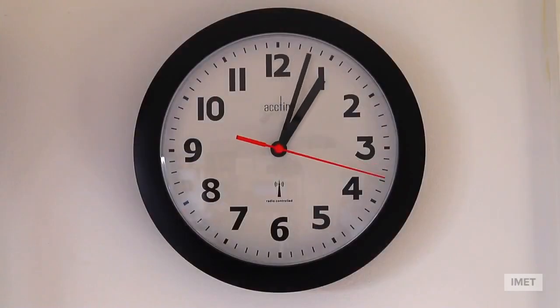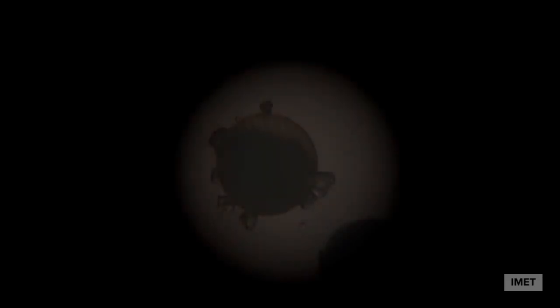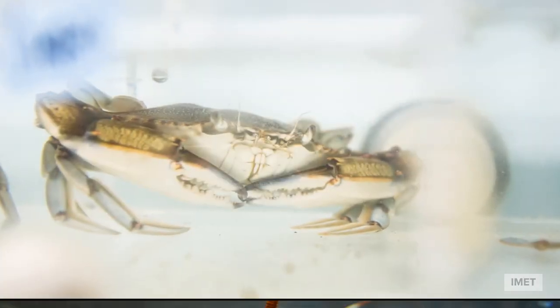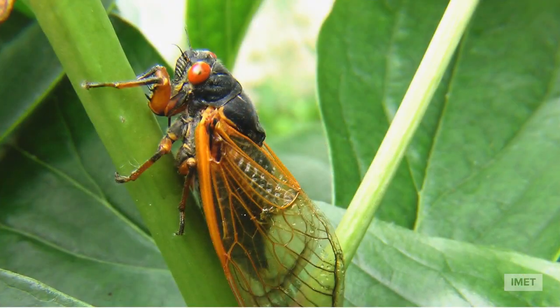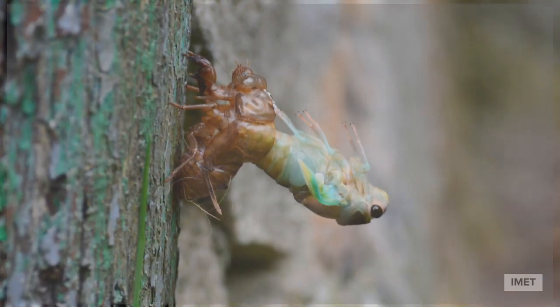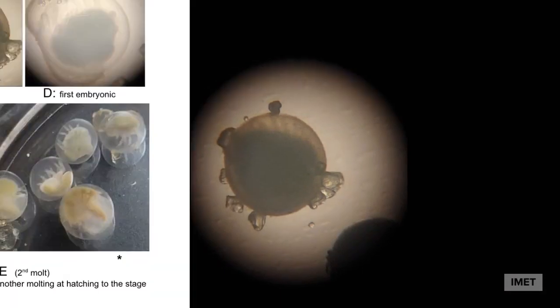She waited 10 days and saw no change. Then, incredibly, something started to happen — she watched the eggs as they began to transform. All animals with hard shells, like horseshoe crabs, go through a process called molting — when the animal sheds its shell in order to grow its body cells. Amazingly, for horseshoe crabs, this process starts when they are still in the egg.